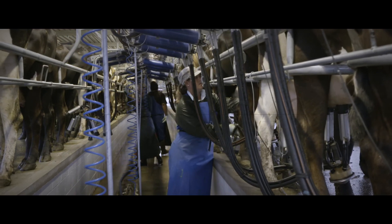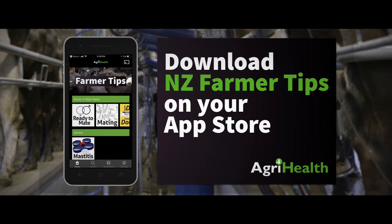Watch all our videos by downloading the NZ Pharma Tips app for Apple or Android today.